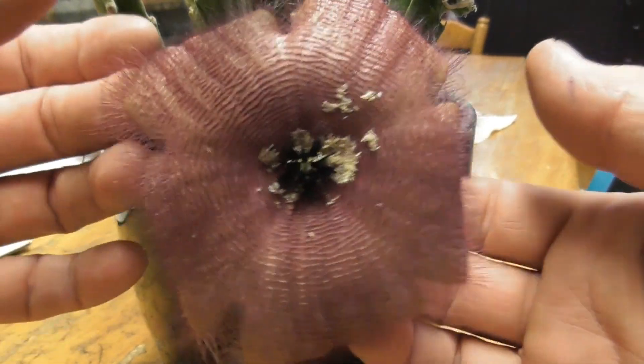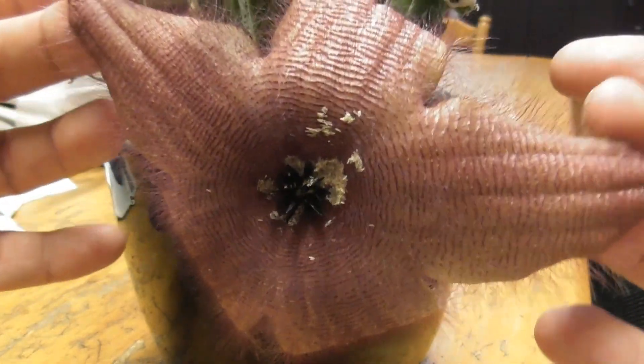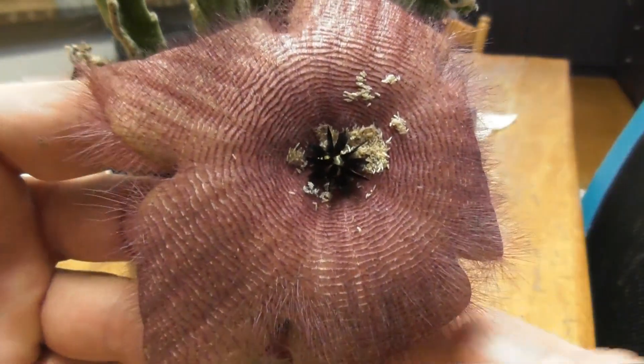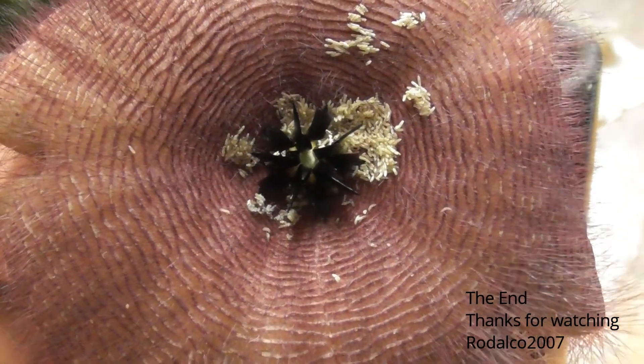Here we've got the Stapelia Grandiosa, I think this is called. It's quite a big flower — a five-petaled flower — and those green bottle flies love the center of it.